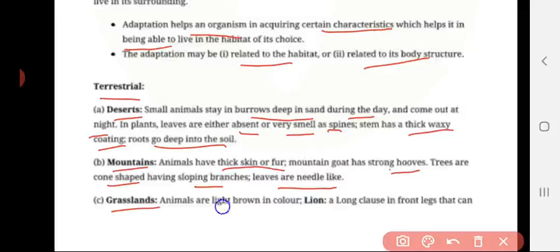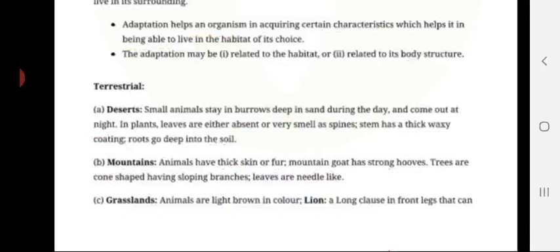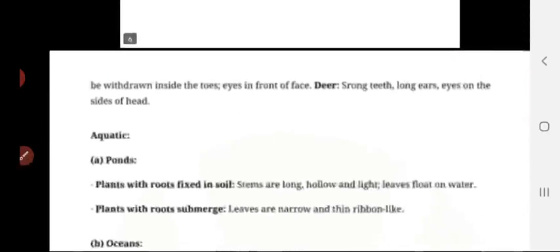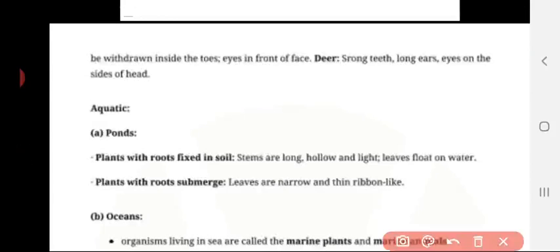Grassland: animals are light brown in color — for example, lion. They have long claws in front; the light brown color helps them match their background, and long claws are for hunting prey. Their claws can withdraw inside their toes, and eyes are in the front of the face to look at prey. Deer have strong teeth to chew hard branches, long ears, and eyes on the side of the head; with long ears they can hear sensitive sounds.